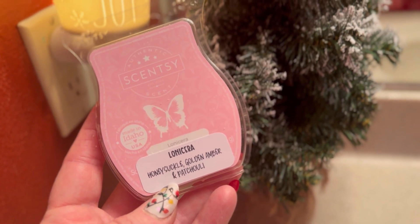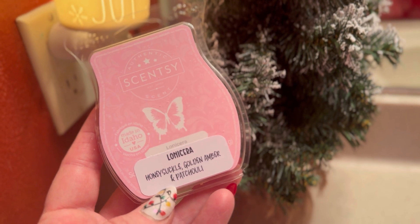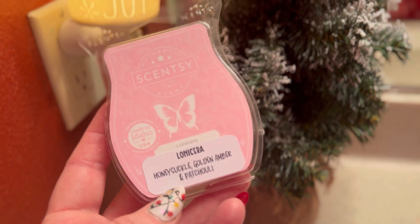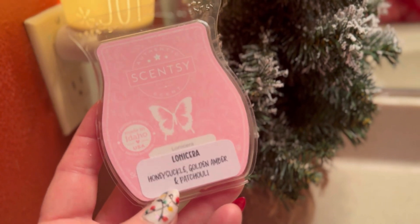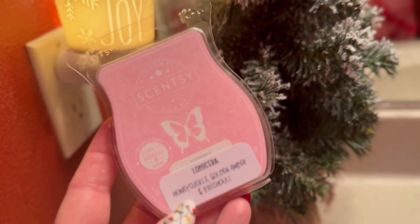If you like floral notes — the Honeysuckle, Amber — the Patchouli I don't really get a lot of. You could certainly give this one a try if you want a floral. It is good. I think it will be better in spring. I'll just use this bar. I won't grab any more. This is perfectly fine for me.